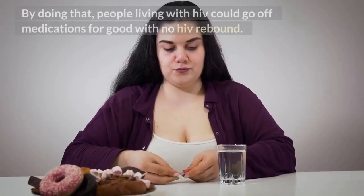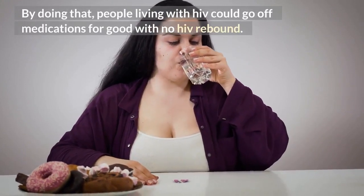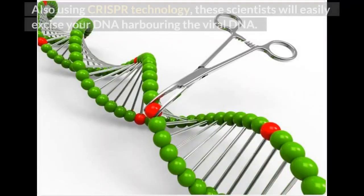By doing that, people living with HIV could go off medications for good with no HIV rebound. Also, using CRISPR technology, these scientists will be able to excise the DNA harboring the viral DNA from your cells.